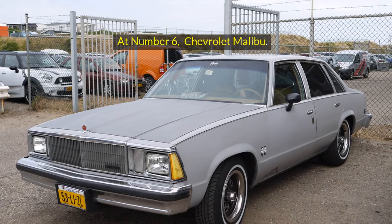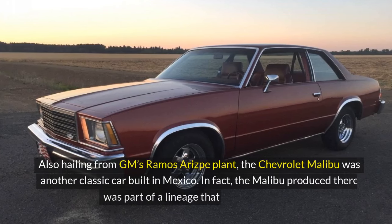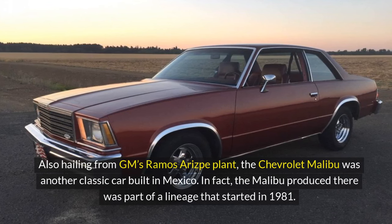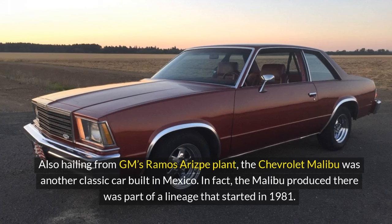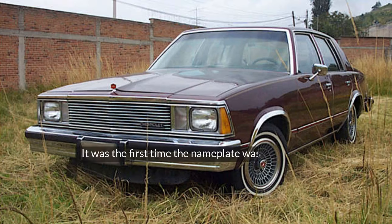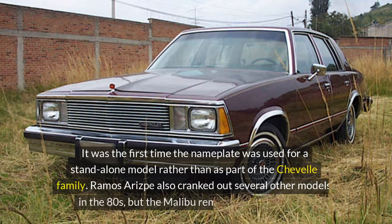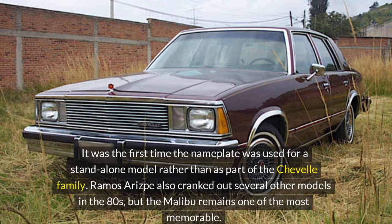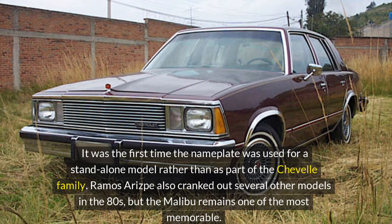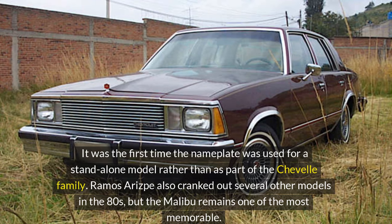At number 6, the Chevrolet Malibu. Also hailing from GM's Ramos Arispe plant, the Chevrolet Malibu was another classic car built in Mexico. The Malibu produced there was part of a lineage that started in 1981 — it was the first time the nameplate was used for a standalone model rather than as part of the Chevelle family. Ramos Arispe also cranked out several other models in the 80s, but the Malibu remains one of the most memorable.